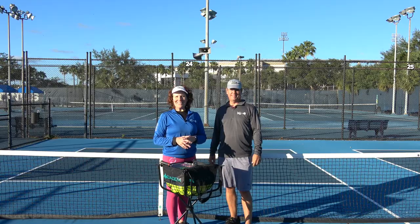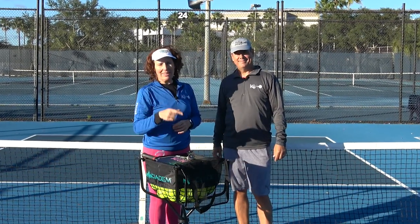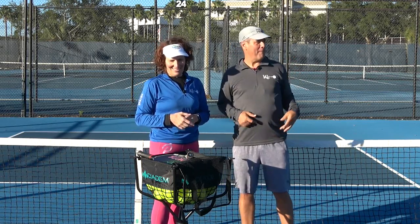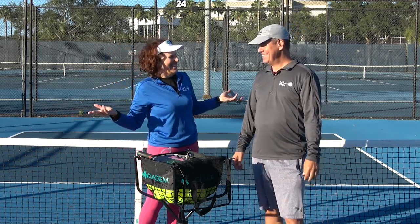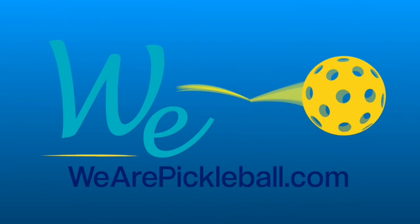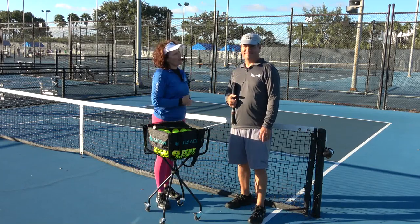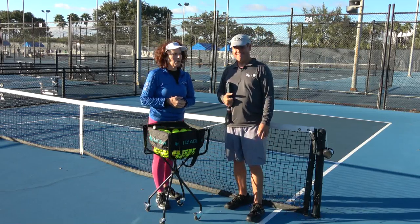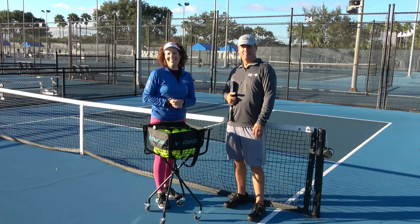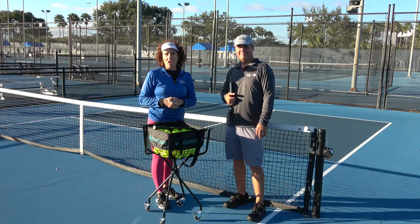Do you have problems with consistency on the pickleball court? My name is CJ Johnson and today I've got my good friend and partner Tony Roig from Into Pickle. Welcome Coach Tony. Thank you CJ, always a pleasure to be here and to get on the court and get some work done. Together we are Pickleball, dedicated to helping players over 50 live their best lives on and off the pickleball courts.